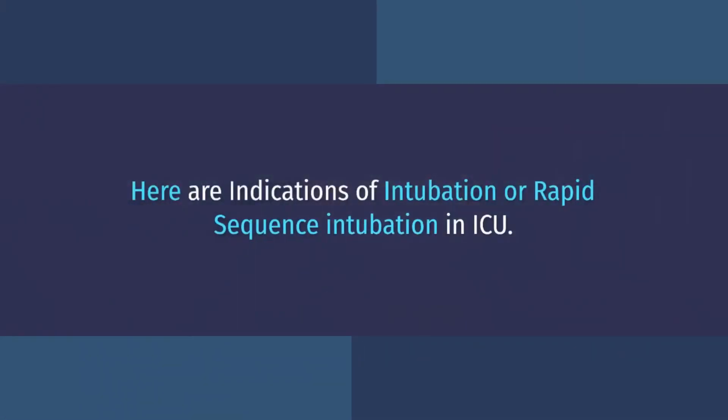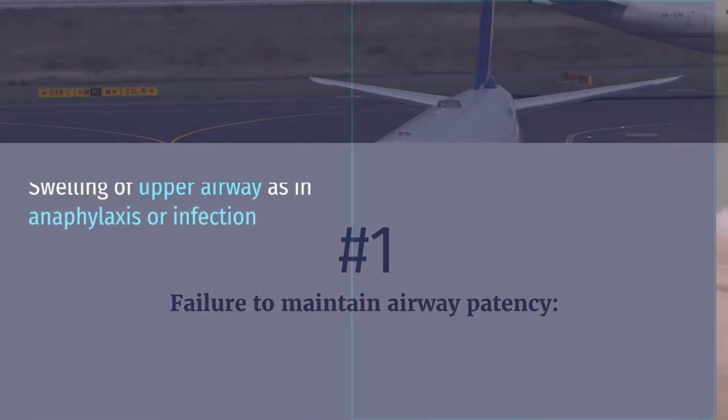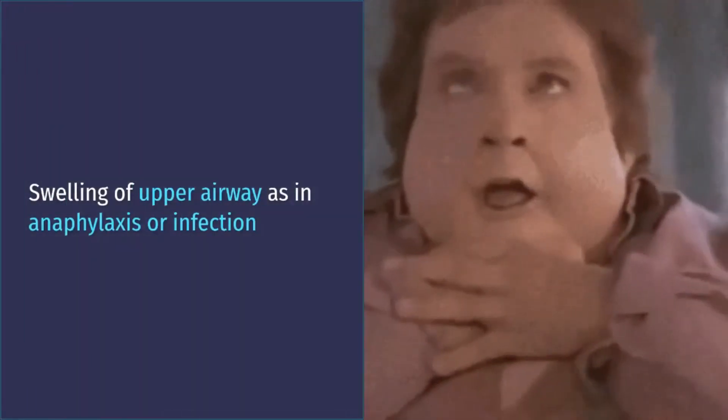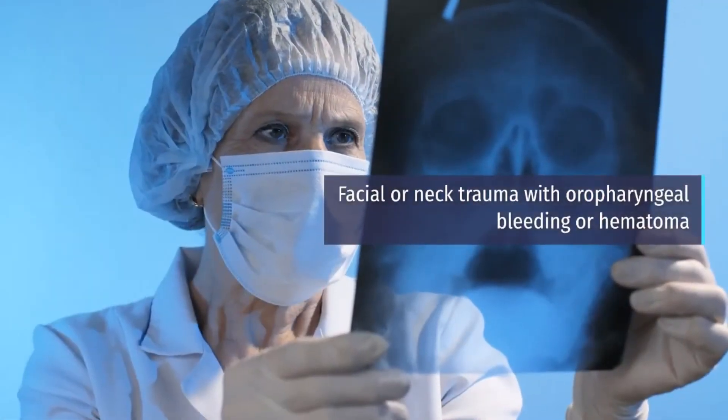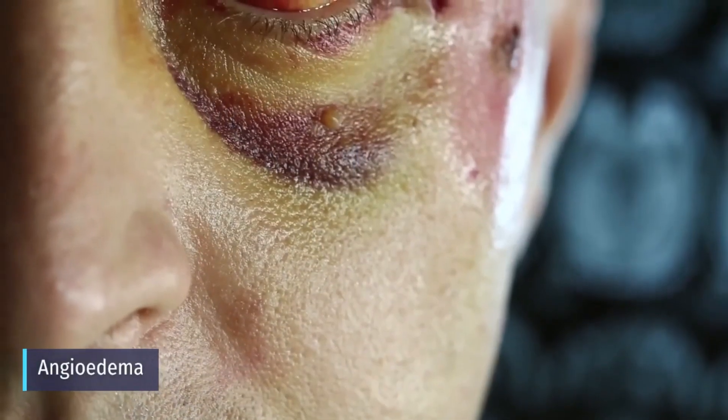Here are indications for intubation or rapid sequence intubation in the ICU. Number 1: Failure to maintain airway patency, including swelling of the upper airway as in anaphylaxis or infection, facial or neck trauma with oropharyngeal bleeding or hematoma, and angioedema.